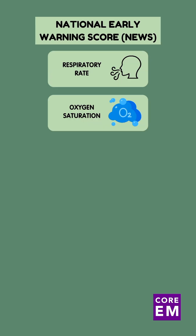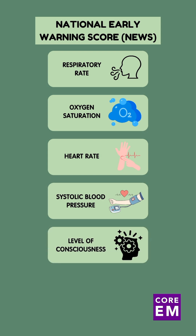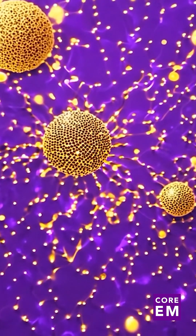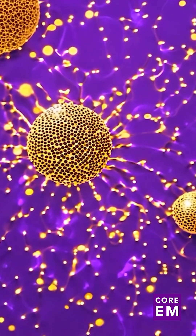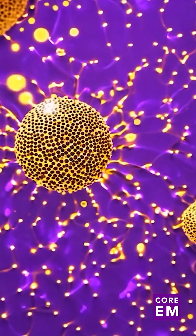Lastly is the National Early Warning Score, which includes a number of criteria, each rated on a scale of 0 to 3. It includes respiratory rate, oxygen saturation, pulse rate, systolic blood pressure, level of consciousness or new confusion, and temperature. The NEWS criteria have a well-balanced sensitivity and specificity, providing utility in a wide range of clinical situations. It can be used as a prognostic indicator of not only sepsis, but also broader respiratory and cardiovascular deterioration.